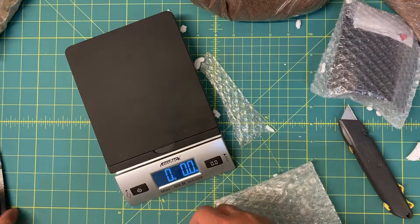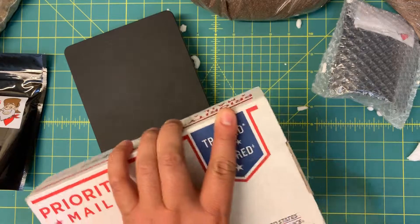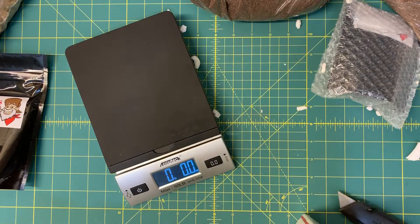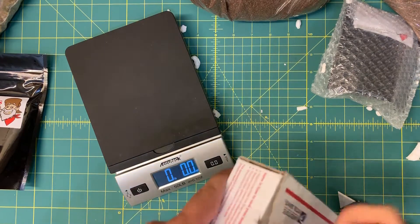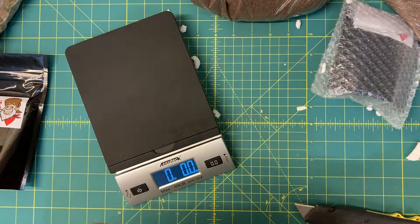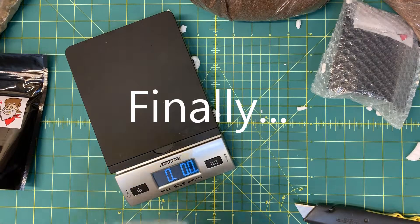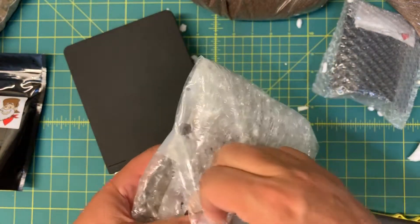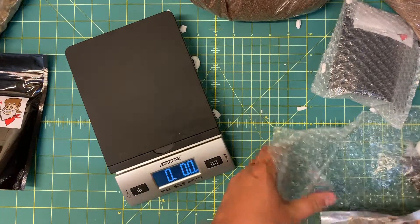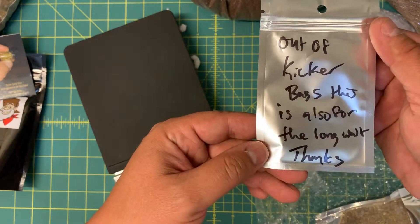But the one I'm most excited about is this box right here. It comes from a guy I've reviewed a couple of times already and I absolutely love his pay dirt. Yep, that's right — Tom's Gold Dirt. I decided to order a different one. This is the five-grammer, there's Tom's card again, out of kicker bags — and a note apologizing for the long wait.